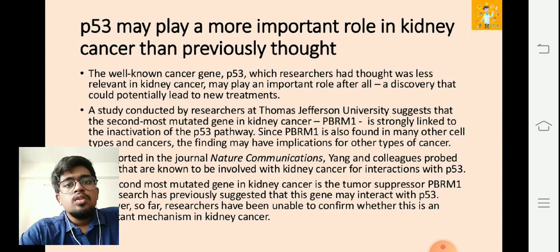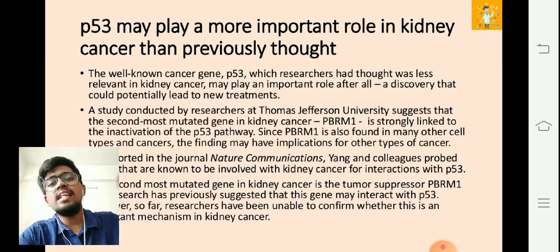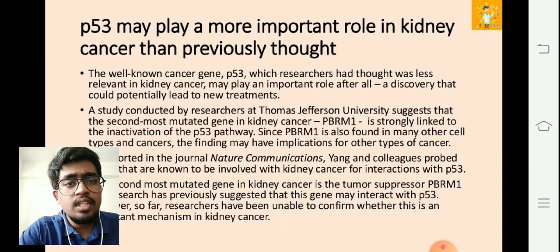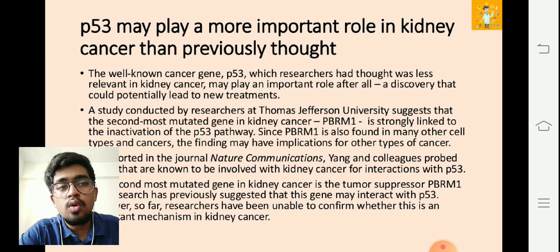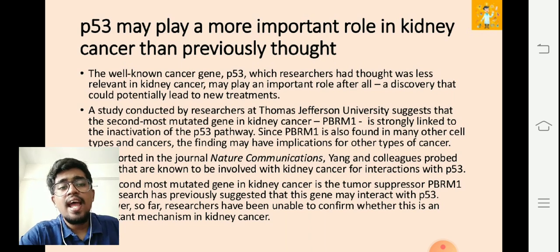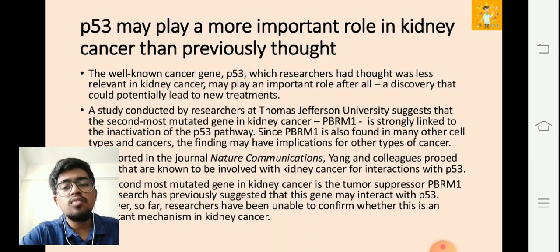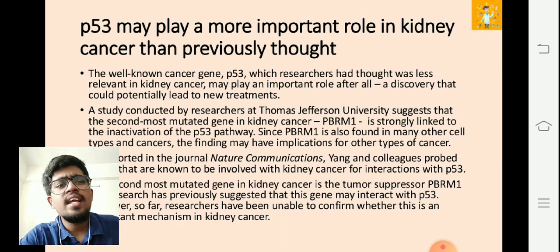The next study: the role p53 can play in kidney cancer. The well-known cancer gene p53, previously thought to be far less prevalent in kidney cancer, now plays a very important role after all — a discovery that could potentially lead to new treatments. A study conducted by researchers at Thomas Jefferson University suggests that PBRM1, the second most mutated gene in kidney cancer, is strongly linked to inactivation of the p53 pathway.